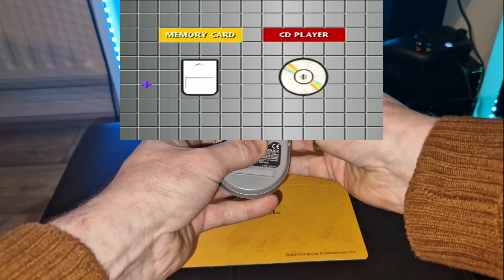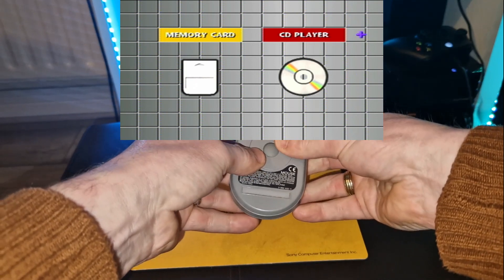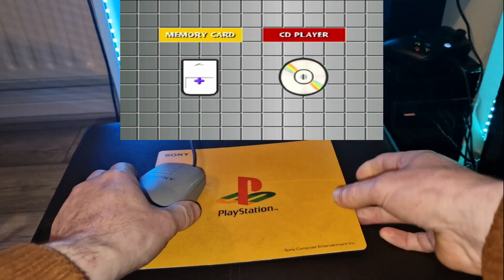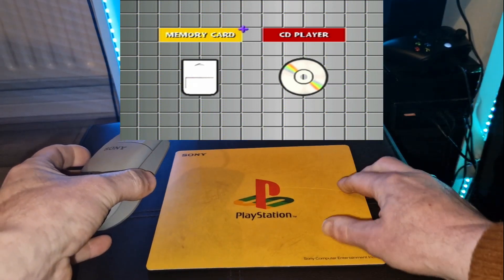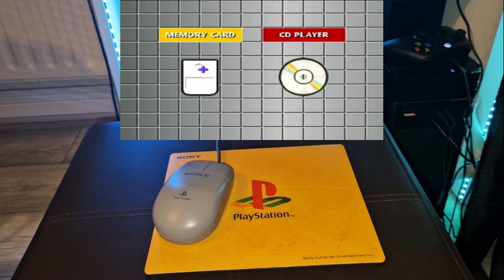It is also used in arcade light gun shooting game Area 51 as an aiming device instead of light gun compatibility. In some games like Die Hard Trilogy, it makes use of that function as a mouse instead of using the rather expensive Namco 45 with powered recoil.